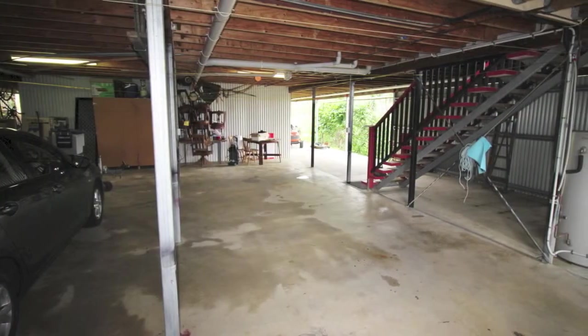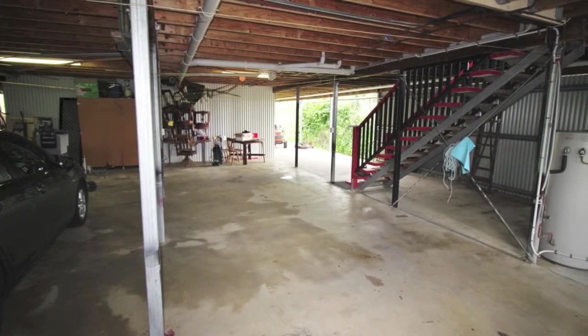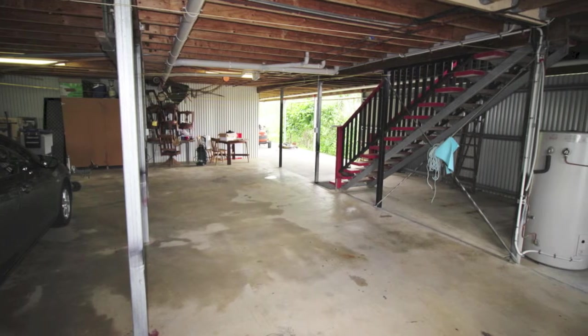Below the house is room for four cars with the potential for a fifth car space, along with a large lockable workshop.